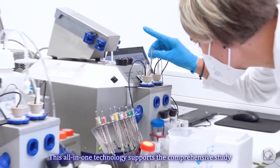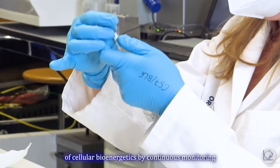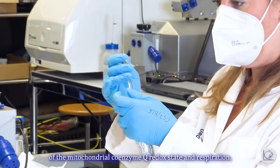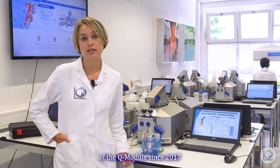This all-in-one technology supports the comprehensive study of cellular bioenergetics by continuous monitoring of the mitochondrial Coenzyme Q state and respiration. I have been involved in the development of the Coenzyme Q module since 2017 in collaboration with Peter Rich and Anthony Moore.